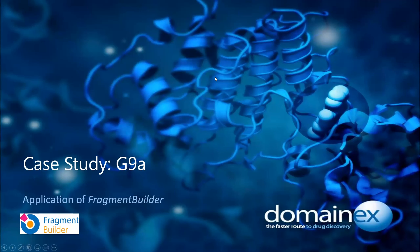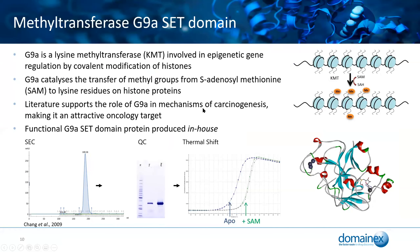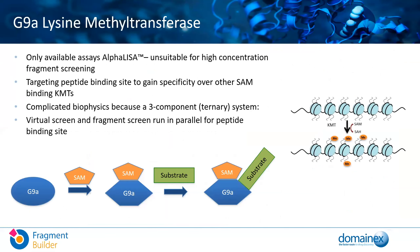To end, I'd like to walk through a case study on G9A, which is a histone lysine methyltransferase involved in epigenetic regulation by covalent modification of histones. This was a target we wanted for oncology. The only available assays for G9A were alpha screens, which were not suitable for high-concentration fragment screening. We also wanted to target the peptide binding site to gain specificity over the SAM binding domain, which we felt would confer specificity over other lysine methyltransferases. This resulted in a complicated biophysics system because of a three-component system. For this project, we ran both a virtual screen and a fragment screen in parallel, which is a screening approach we find particularly beneficial.